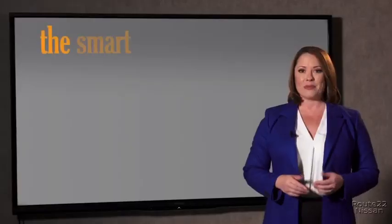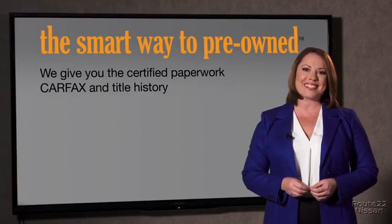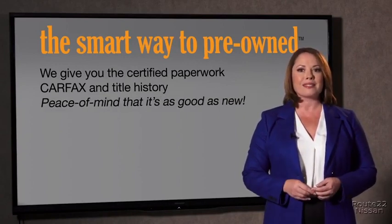The best thing I like about Smart Way pre-owned — besides the great price I got — is that I know I bought a good car. Why should you worry if the odometer's been rolled back, or you're the victim of a salvaged or rebuilt vehicle, or worse, a washed title? We give you the certified paperwork, along with the CarFax and title history, providing you with the peace of mind that your certified pre-owned is as good as new.